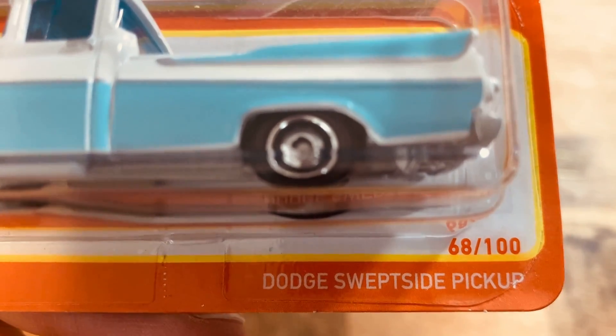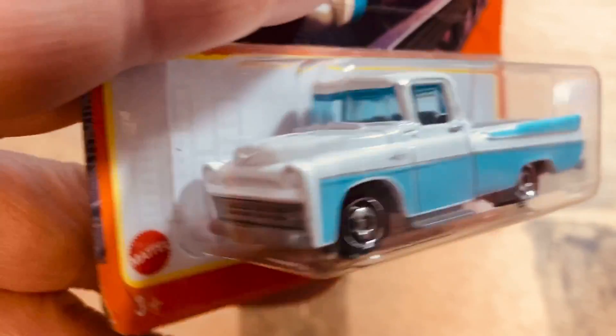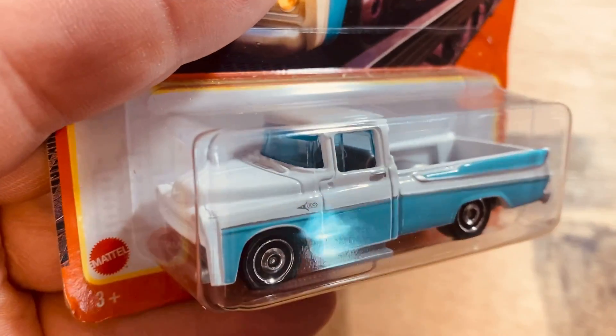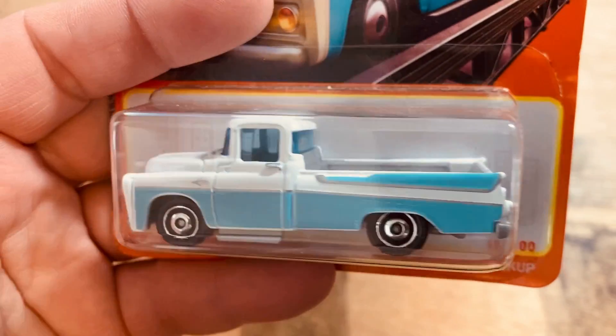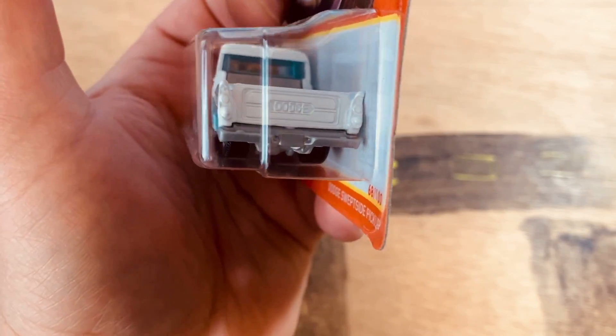The Dodge Swept Side pickup — the color and everything, yeah, this is super nice. I got two of them; the other one's in the pile somewhere. And look, the windows are tinted blue — look at that, very, very nice.